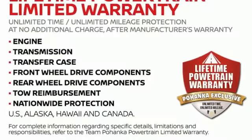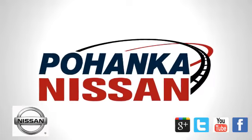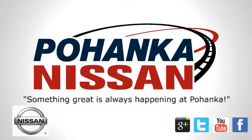Nissan, built for the human race. See what it can do for you when you take it for a test drive. Welcome to Pohanka Nissan in Fredericksburg.